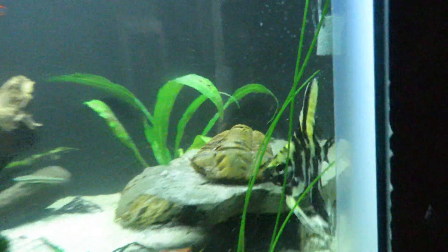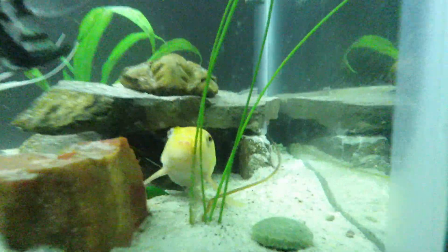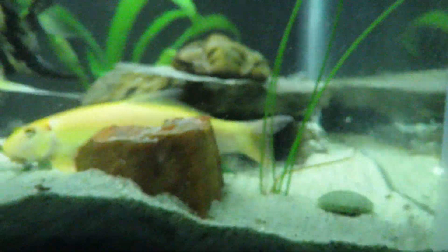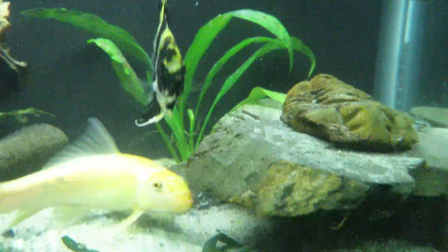She'll chase somebody away from her algae tab or out of her cave — that's about it. They don't even bother this little male angel here; he's doing fine. But she is definitely the show of the tank, the golden algae eater. She's really thick. That's her cave down here — she's pretty protective of it.